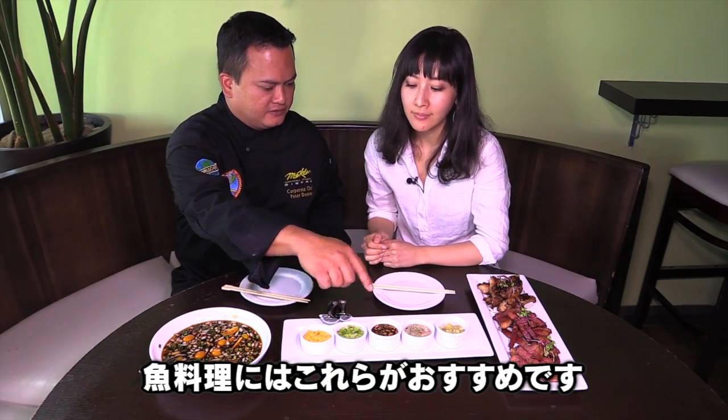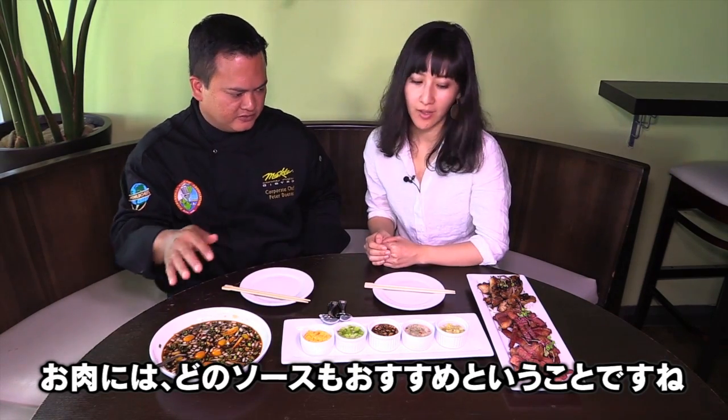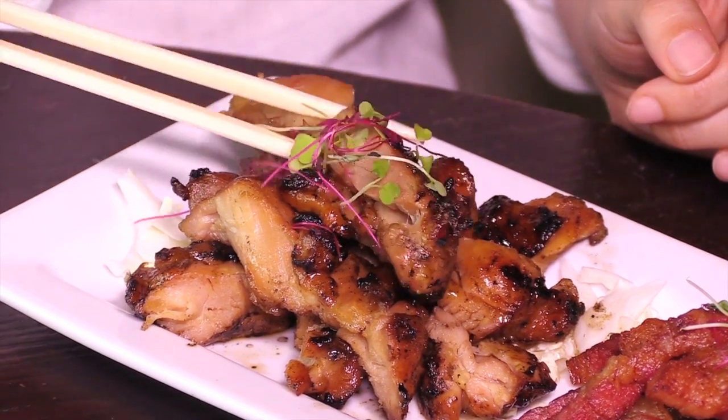I recommend this one, this one, or this one for fish, and for meat — all over the meat, all of them. The Japanese speaker then notes the chicken: it looks delicious with a beautiful char on it.